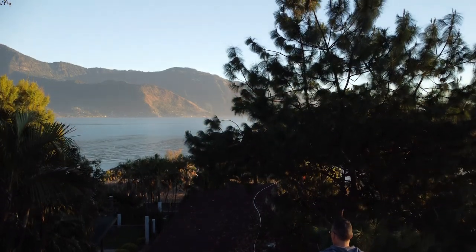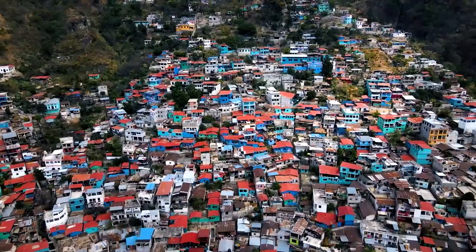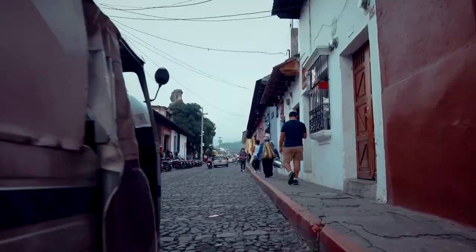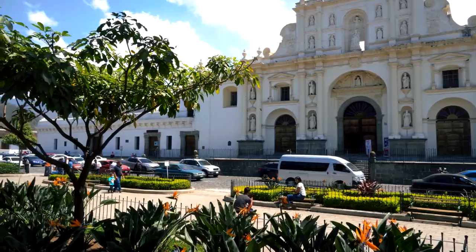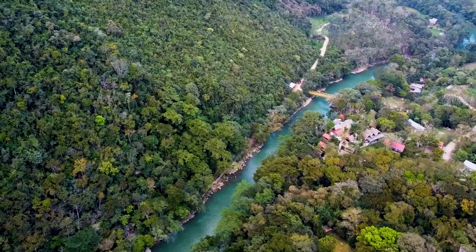So you're thinking of traveling to Guatemala but you're not sure where to start. In this video we're going to introduce you to the best places to go. Guatemala is the land of the eternal spring — a rich and diverse country. We stayed for over two months and here are the best areas to see, visit, or stay in the country.